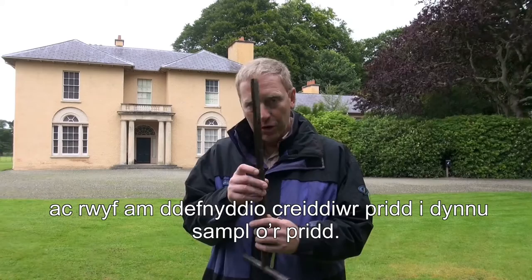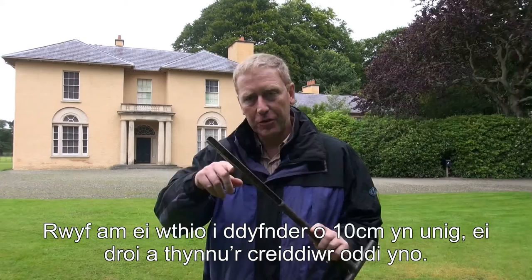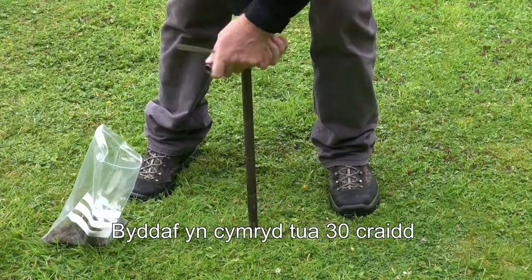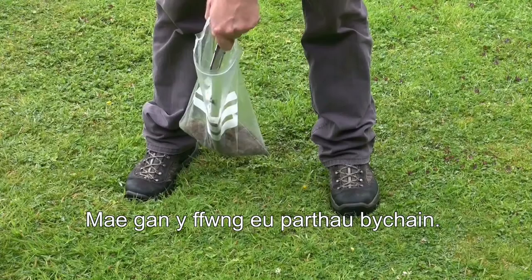The main implement I'm going to use today is a soil corer. I can push this into the soil maybe only about 10 centimetres, turn it a little bit, and extract the soil core. I'm not just going to take one — I'm going to take maybe 30 or so from this particular area, because I want to average out over the whole area.